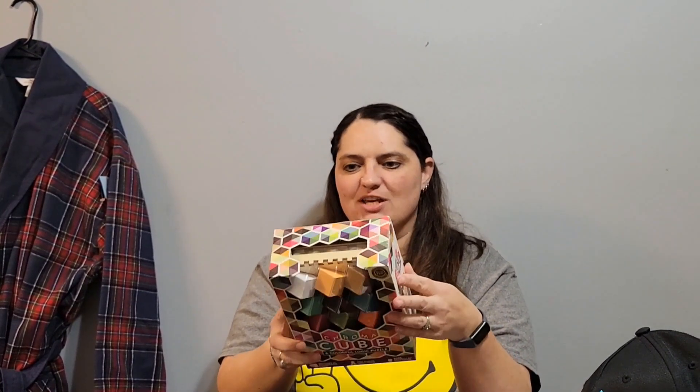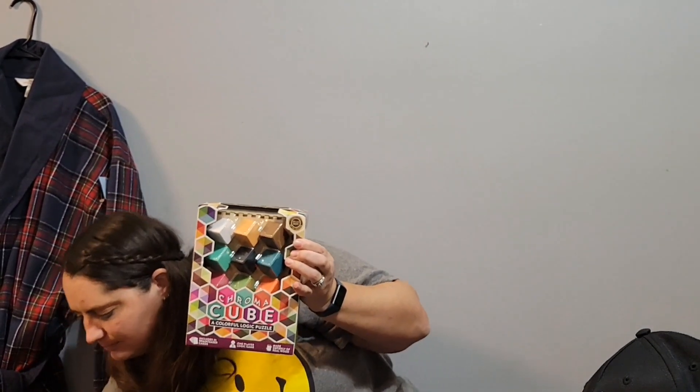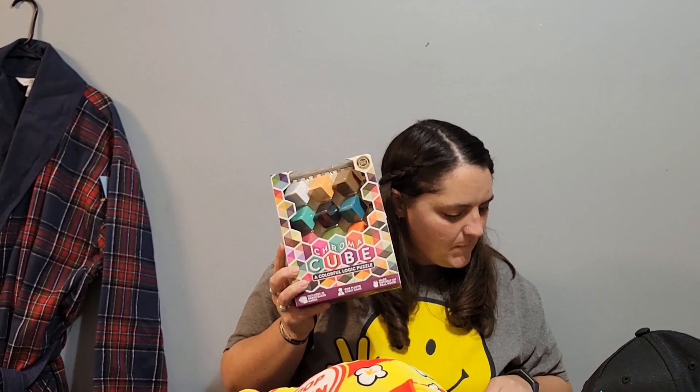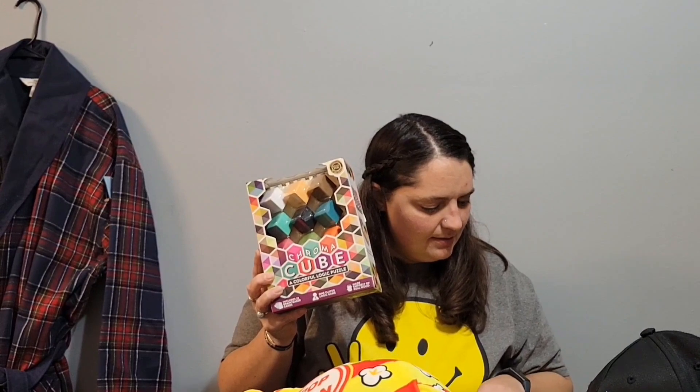Then I found this Chroma Cube logic puzzle. It's new in the box, which is why I even looked at it. It's got 25 different puzzle cards and you have to figure out how to solve them. It's selling for around $19, so I'll make a little bit back on that.